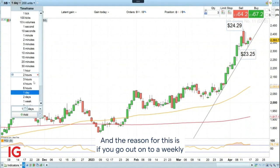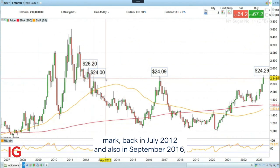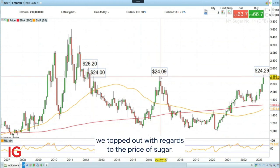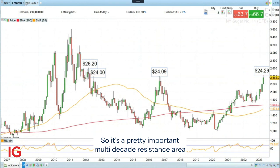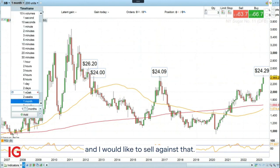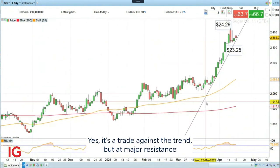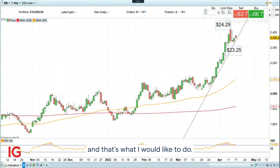The reason for this is if you go out onto a weekly or even a monthly chart, you can see that around the $24 mark, back in July 2012 and also in September 2016, we topped out with regards to the price of sugar. So it's a pretty important multi-decade resistance area, and I would like to sell against that. Yes, it's a trade against the trend, but at major resistance, and because the risk-reward on this trade is pretty good, that's what I would like to do.